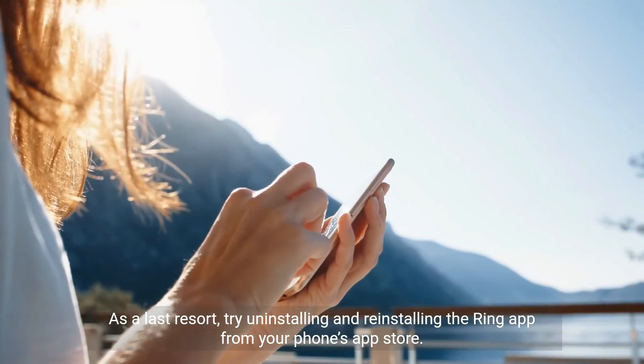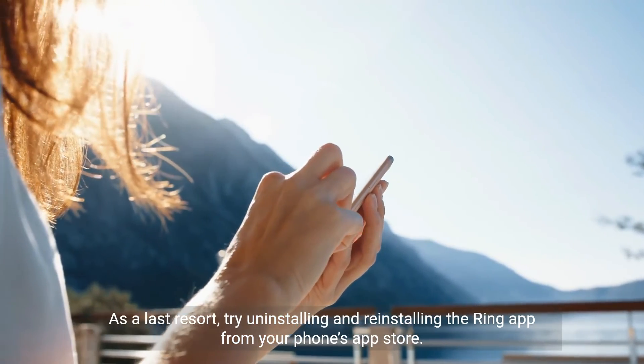As a last resort, try uninstalling and reinstalling the Ring app from your phone's app store.